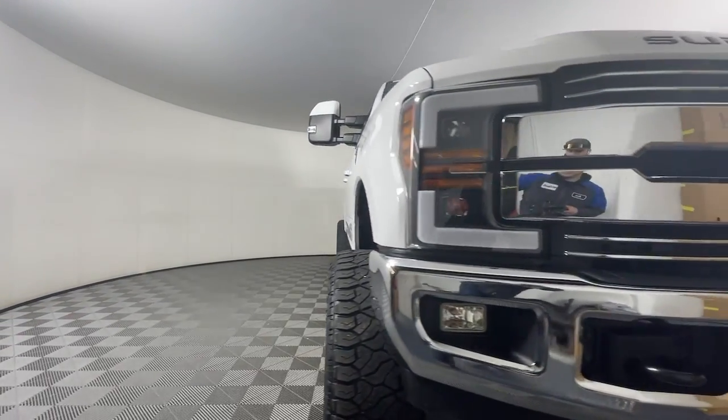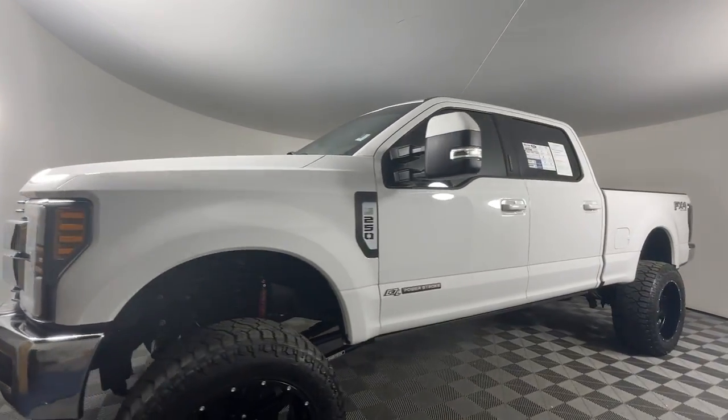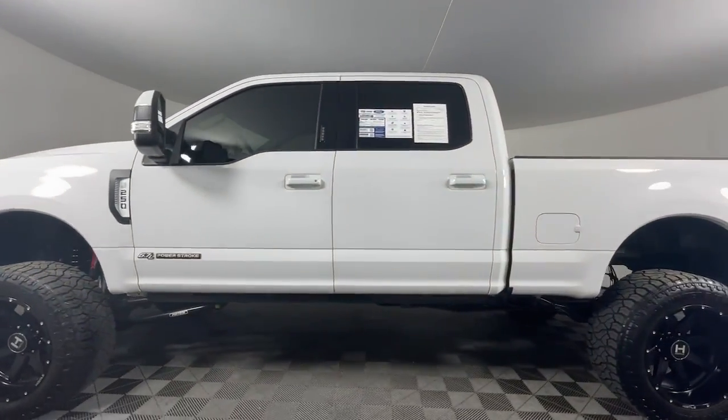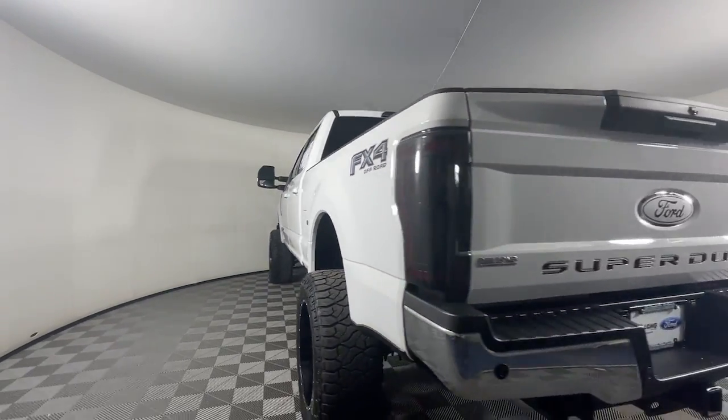Hop into the 2019 Ford F-250. With less than 70,000 miles on the odometer, this vehicle stands out from the rest. Get the full-size pickup you can count on.